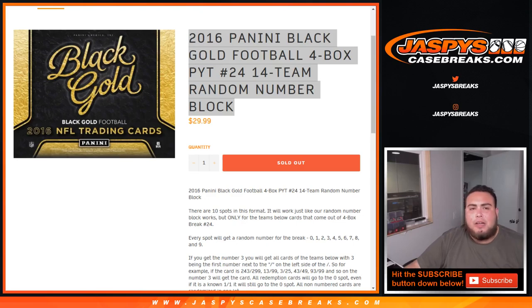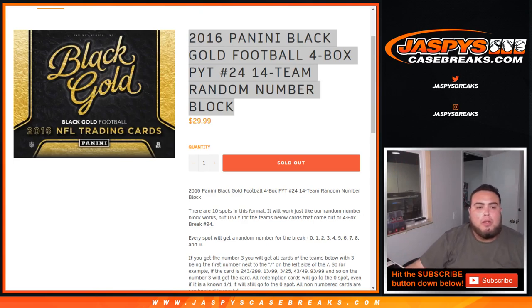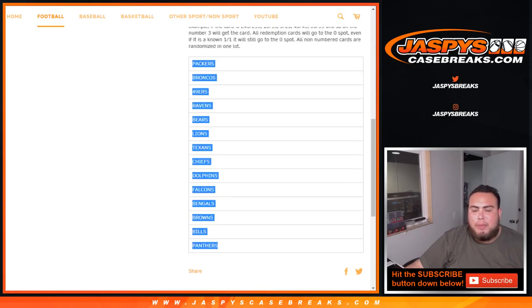What's up everybody, JJ for JaxBaseCaseBreaks.com doing a quick random number block for 2016 Panini Black Gold Football. Pick your team number 24. It's a 14-team random number block for these teams in the list below, Packers down to the Panthers.